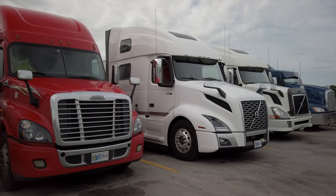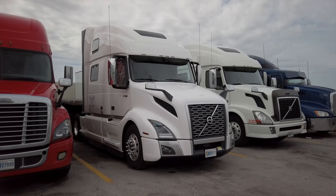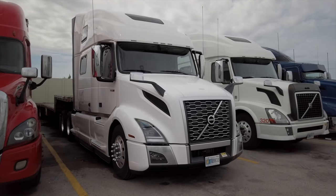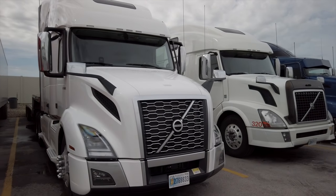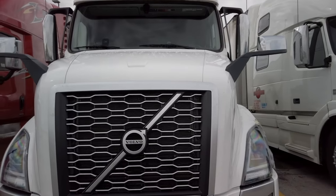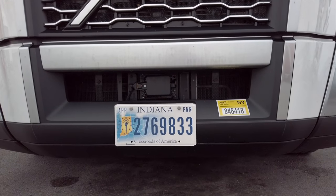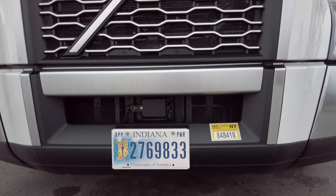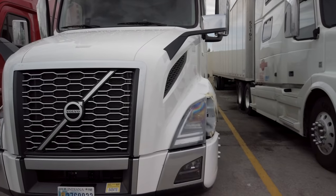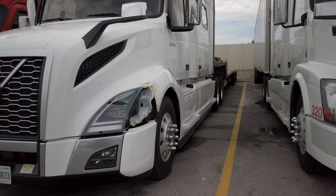Volvo VNL 860 here. You can see his radar off the front. He's had an accident — those are expensive pieces to fix.